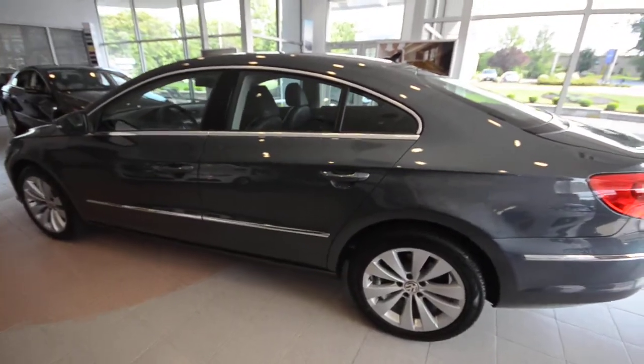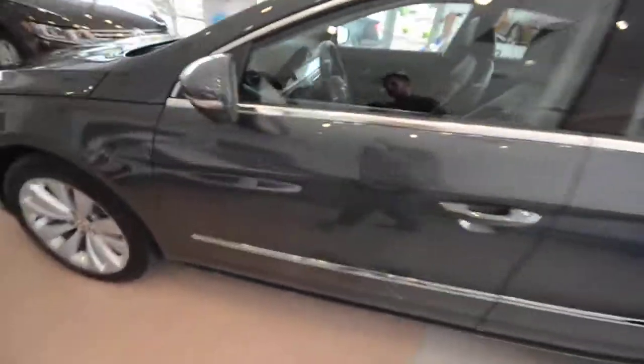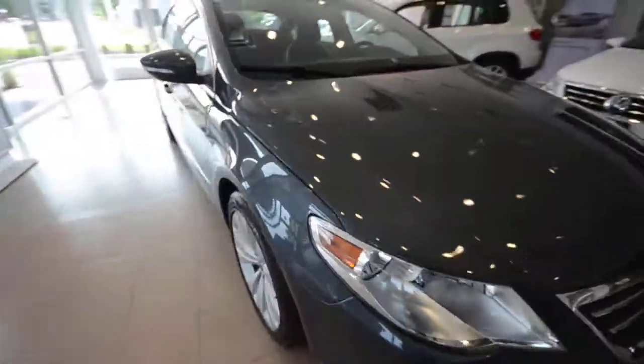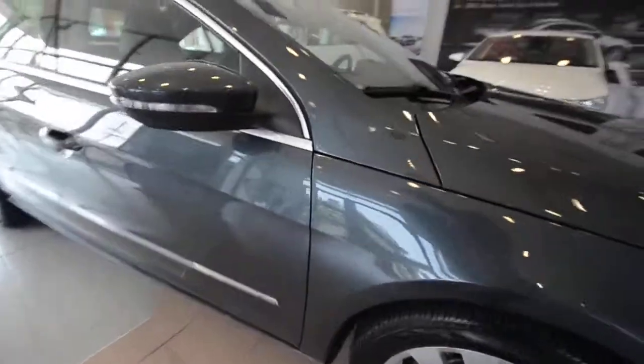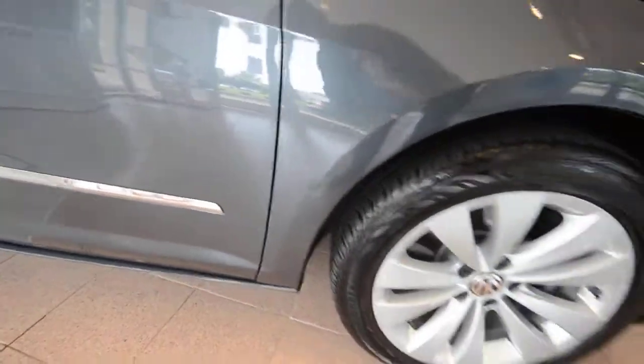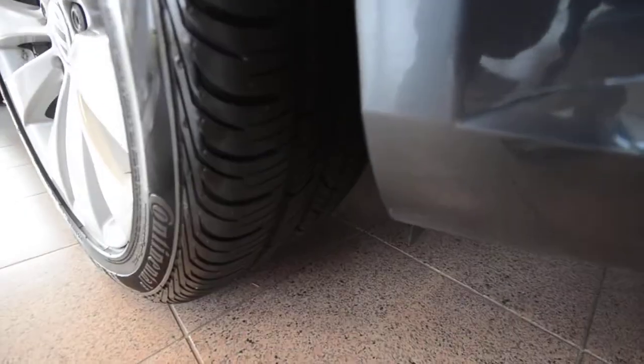The car has 47,000 miles on it and it's in really nice condition. There's a little mark here, a little mark there, but nothing that can't be popped out — just a little dinger, but that's really about it. The Sport has 17-inch alloy wheels with excellent tread on those Continentals.